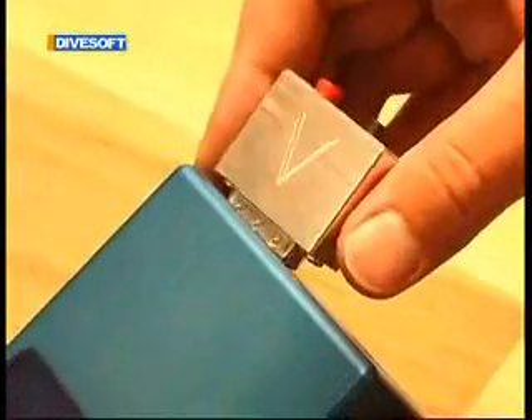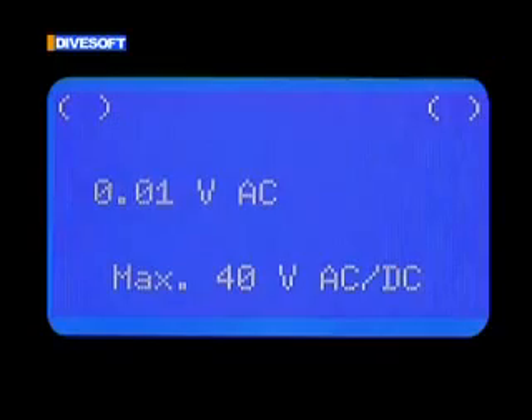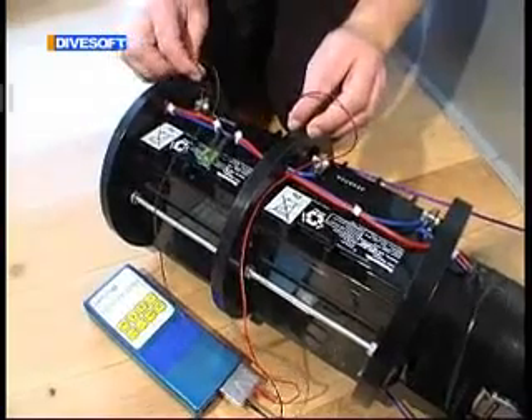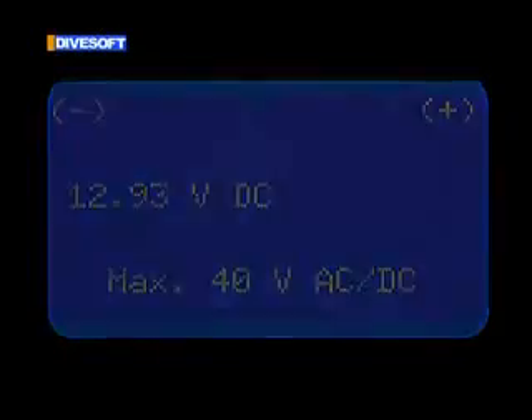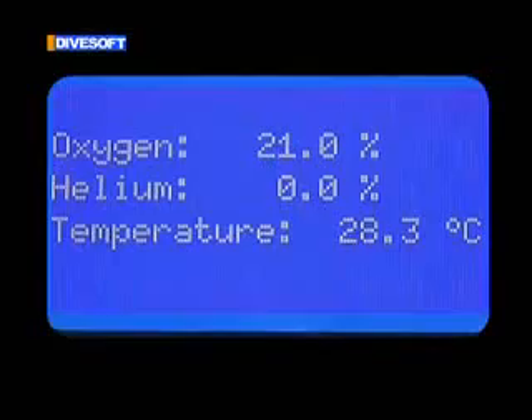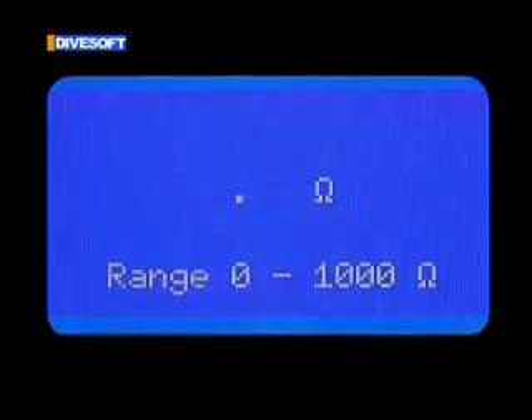The analyzer can be combined with a voltage measuring probe. This additional feature is mainly intended for field repairs of diving equipment. Using another probe, the analyzer can be used as an ohmmeter or as a continuity tester. This feature makes it possible to check the integrity of cables or lamps in field conditions.